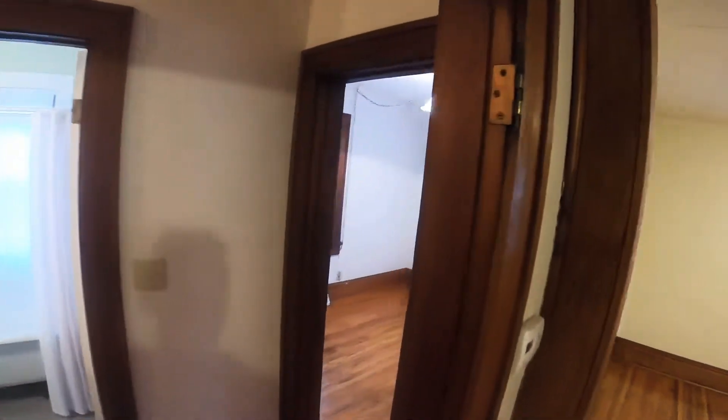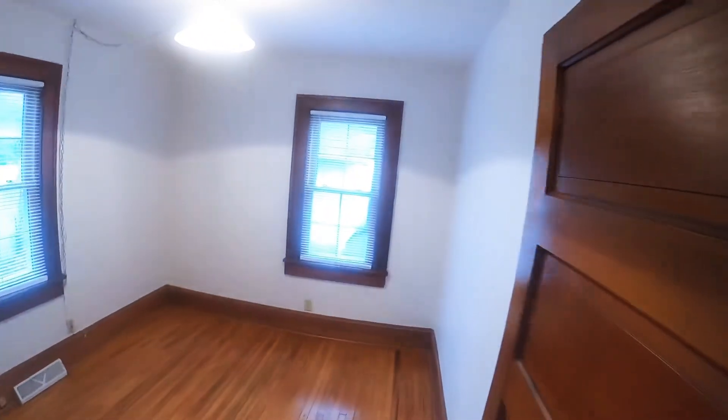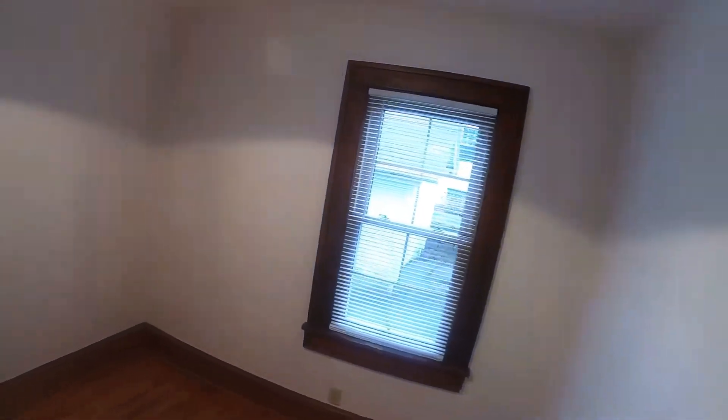Just quickly showing you the rest of the house — two good-sized bedrooms, the closets are all pretty good sized, and there's a one-car garage out back.